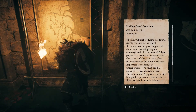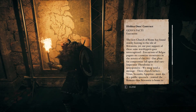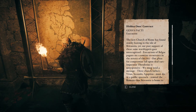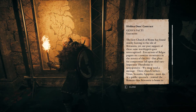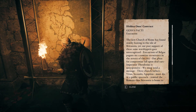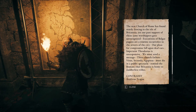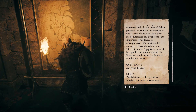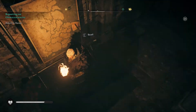There is the map. Hidden Ones contract — Genus Pakti execution. 'The new church of Rome has found sturdy footing in the Isle of Britannia, yet our past support of these same worshippers goes unrecognized. Executions of Belgae pagans are a routine occurrence in the streets of the city. Our pleas for compromise fall upon deaf ears. Imperator Theodosius is unresponsive. We must send a message. Three church fathers — Vitus, Secunda, Agapitus — must die in a public spectacle. Remind the Romans that Britannia is home to numberless tribes.' Partial success — target killed, Magister succumbed to wounds. That doesn't sound too good.